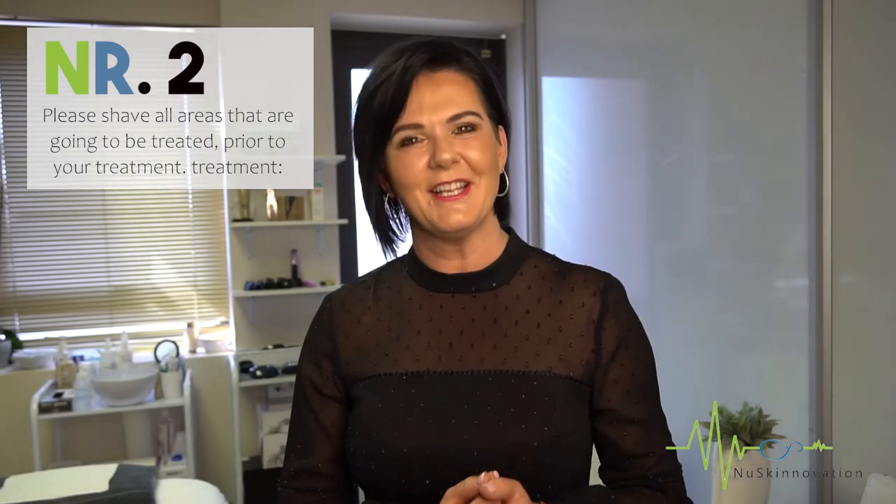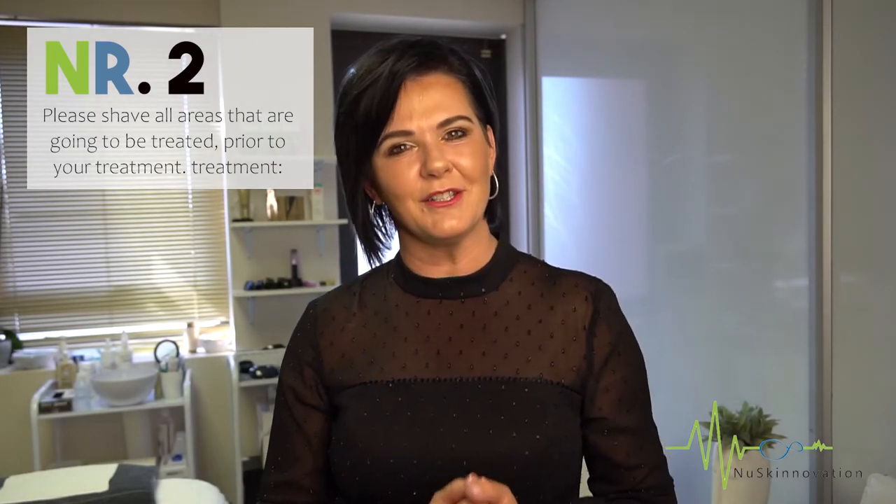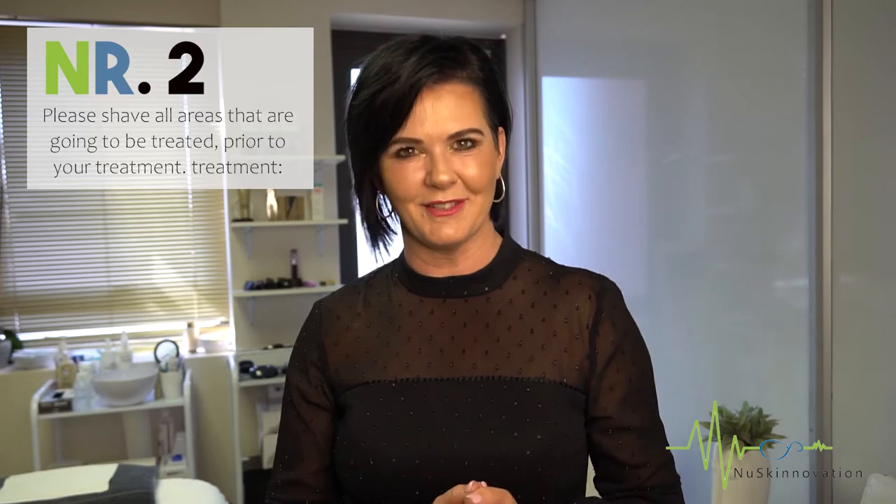Number two: shave. Please shave all areas that are going to be treated prior to your treatment. For most patients, this will be the day before, to ensure the hair is not too long or not too short. The hair removal works best on just a little bit of stubble.